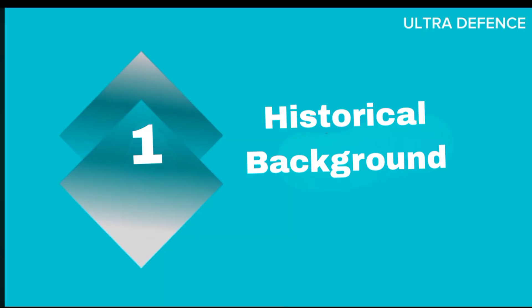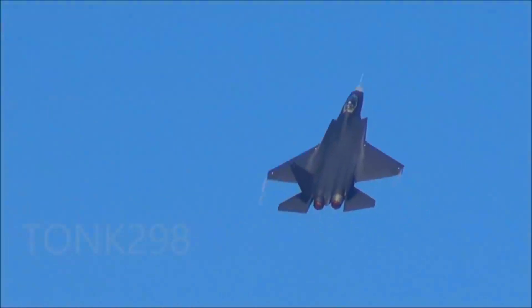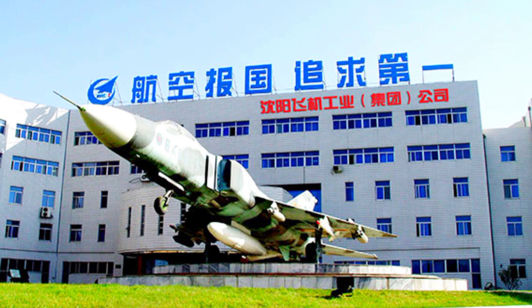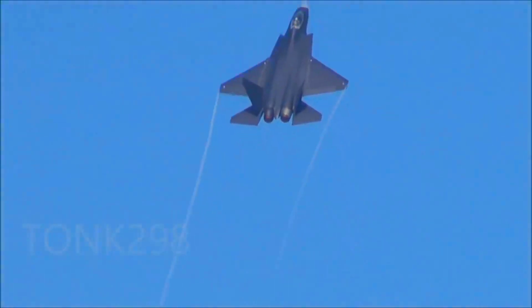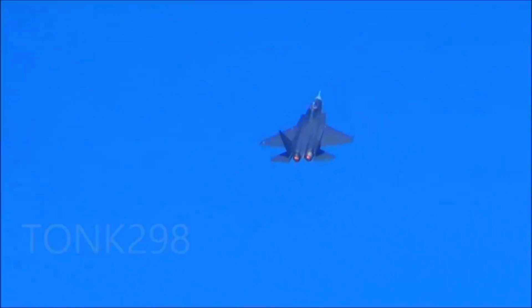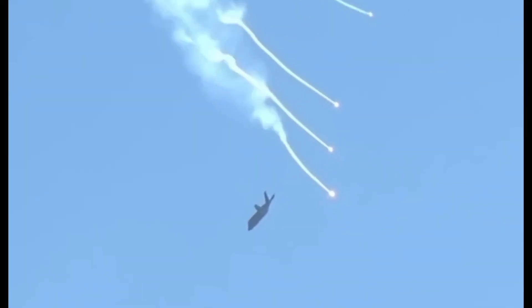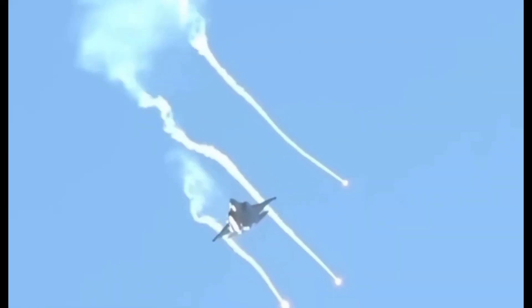Historical background. The J-35, also known as the FC-31, is a fifth-generation stealth fighter developed by Shenyang Aircraft Corporation. Its development began in the early 2010s, with the first prototype unveiled in 2012 and subsequent iterations showing improvements in design and capabilities. The F-35C, part of the F-35 Lightning II family, is a result of the Joint Strike Fighter (JSF) program initiated in the 1990s.